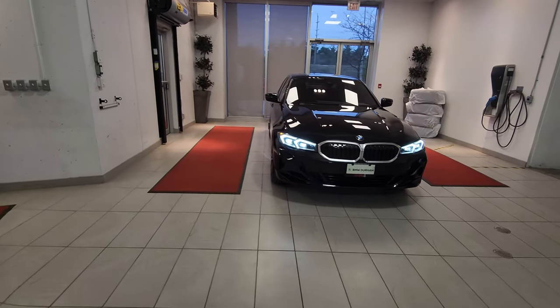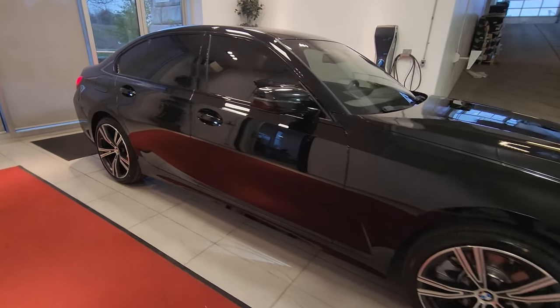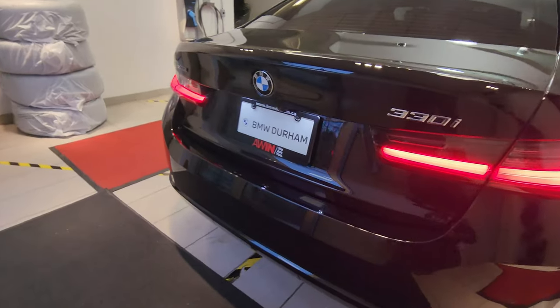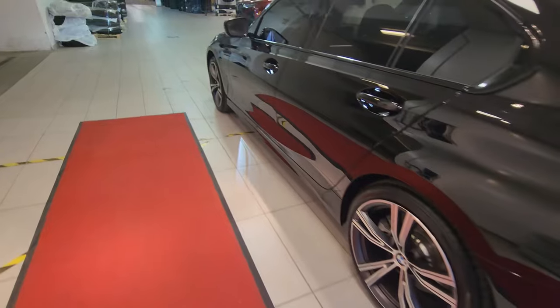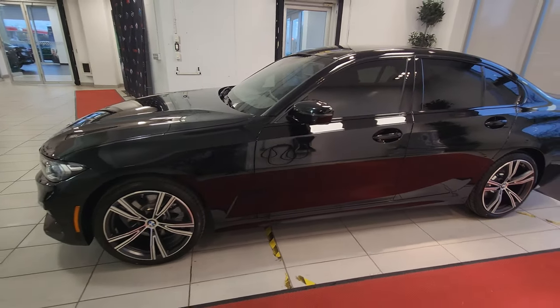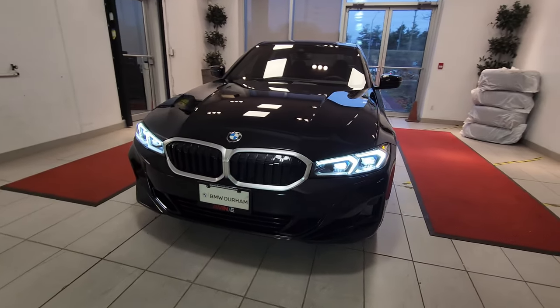That is my tour of this beautiful 2023 BMW 330i LCI xDrive sedan without the M Sport package. It still looks fantastic — I know there are certain things about the M Sport package that people desire, but they're mostly aesthetic. I personally think the LCI non-M Sport looks better than the pre-LCI non-M Sport. You guys let me know what you think. If you like the car and the video, make sure you like, share, and subscribe. We'll see you on the next video — thank you so much for watching!